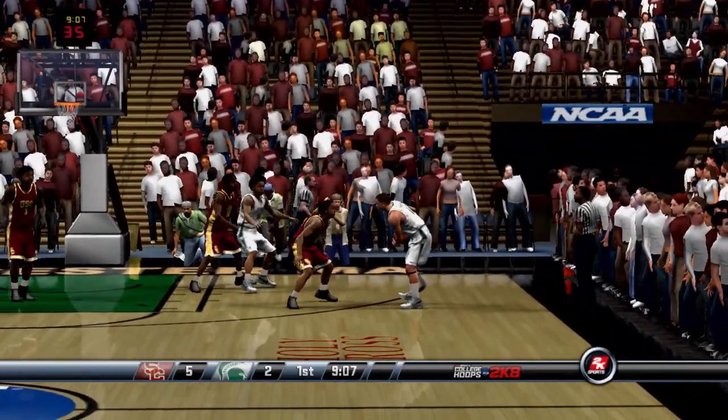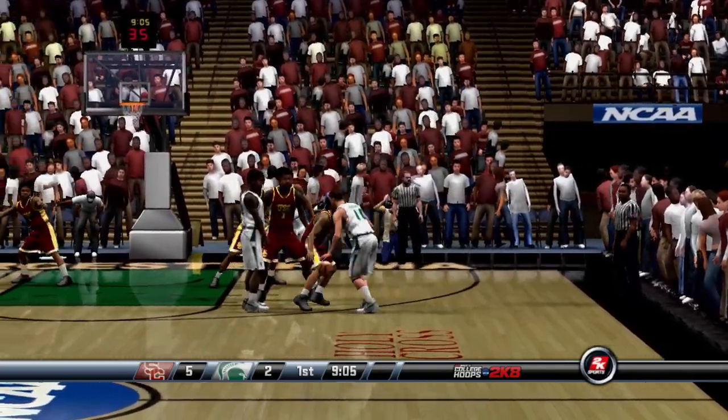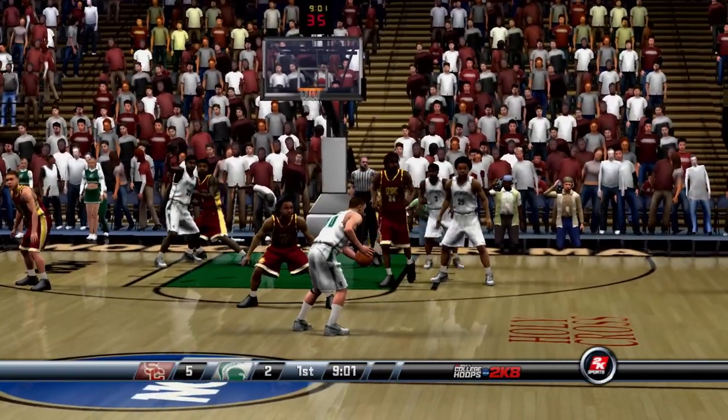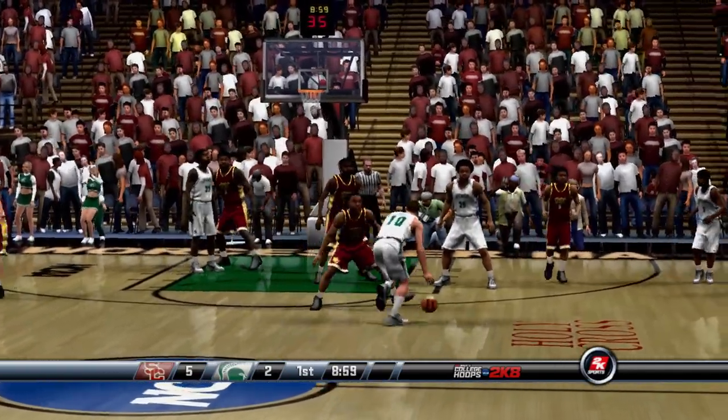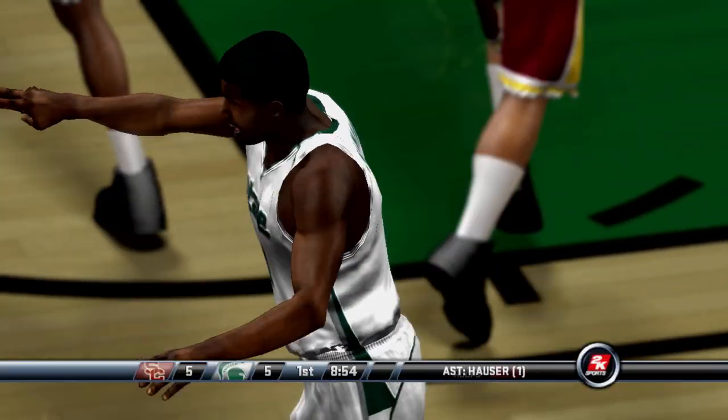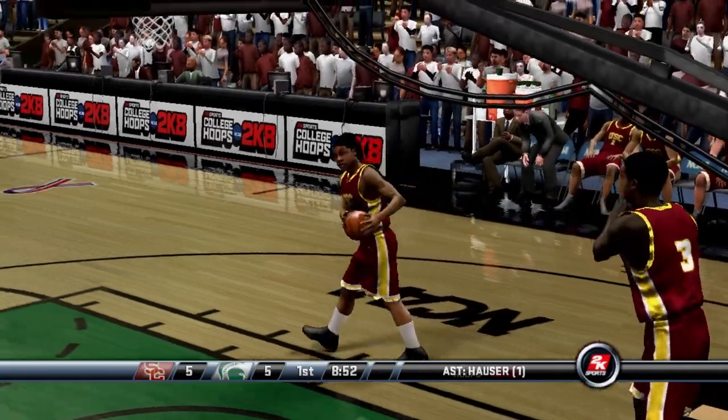Number 10 catches it right wing. Walker takes the shot, scores it for three. And we're all tied up fine.